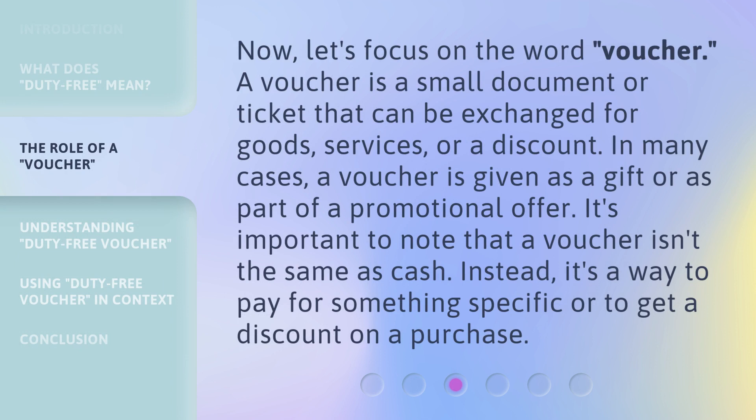Now, let's focus on the word voucher. A voucher is a small document or ticket that can be exchanged for goods, services, or a discount. In many cases, a voucher is given as a gift or as part of a promotional offer. It's important to note that a voucher isn't the same as cash. Instead, it's a way to pay for something specific or to get a discount on a purchase.